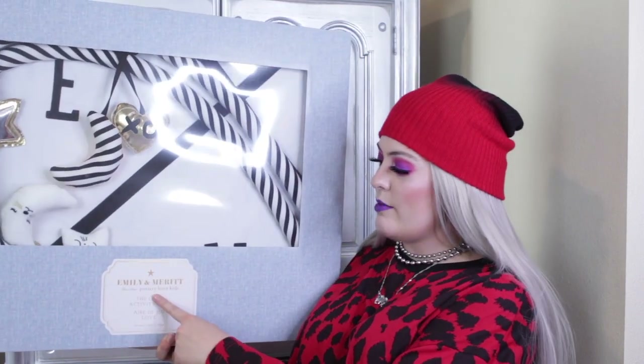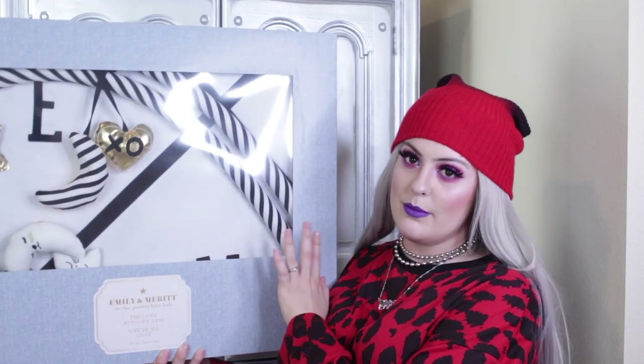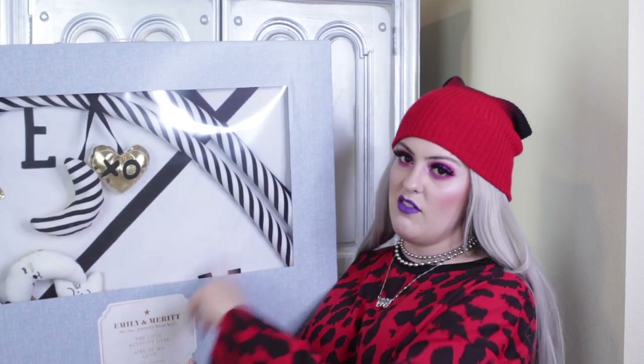What do they call these — play mats? Activity gym, that's what they're called. This is from Pottery Barn Kids — it says it right here. It's the Emily and Merritt Pottery Barn Kids activity gym, and it is black, white, and gold. It says 'Love' on it and it's so cute — and it makes noise!